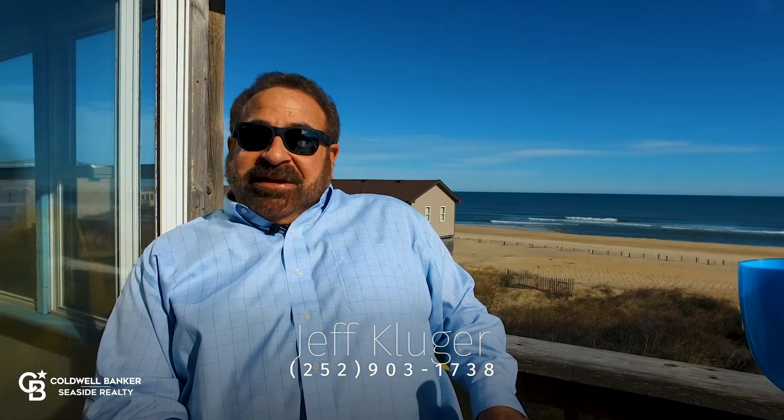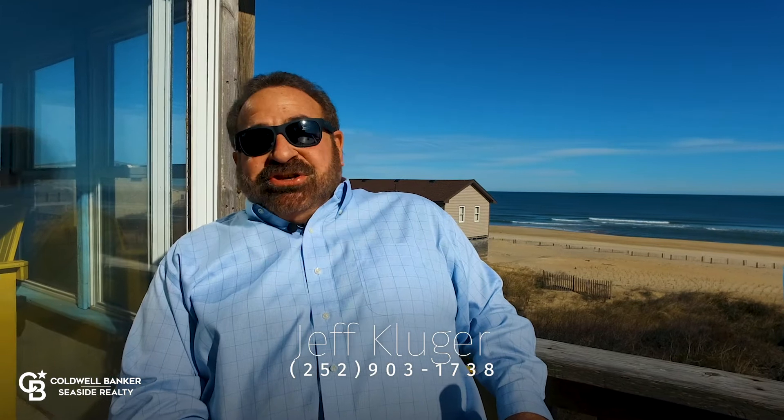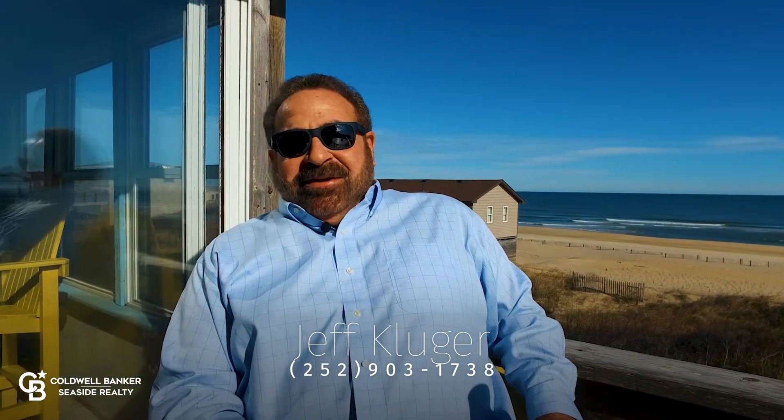For more information, please give me a call. My name is Jeff Kluger at 252-903-1738. Thanks and have a great day. Enjoy the beach.